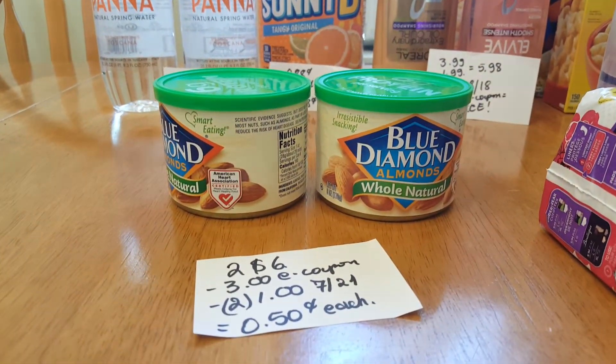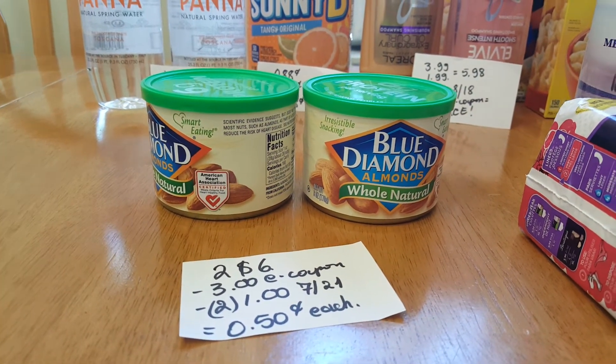The Blue Diamond almonds are two for $6. We have a $3 e-coupon and a $1 coupon from the July 21st insert, so the final cost is 50 cents each.